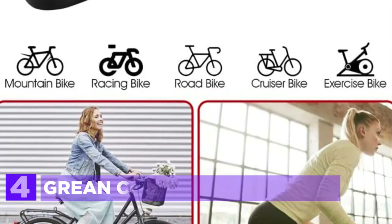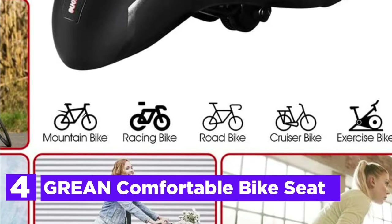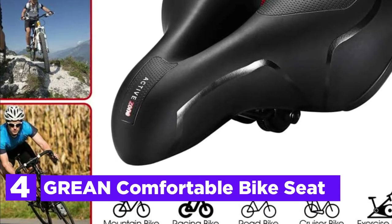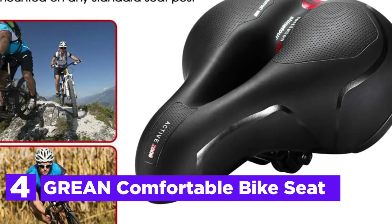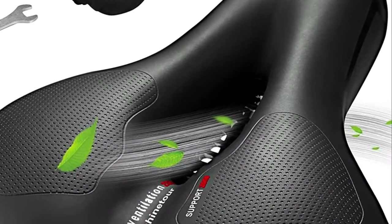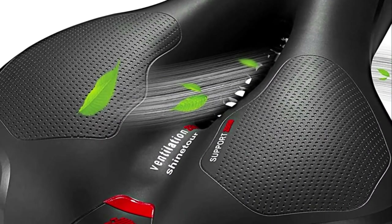Here is item number 4, the GRA Comfortable Bike Seat. Two shock-absorbing balls placed under the seat are responsible for absorbing shocks caused by potholes, bumps, or any other surface you ride on. Enjoy a healthy and enjoyable long-distance ride.